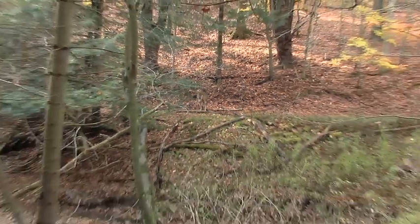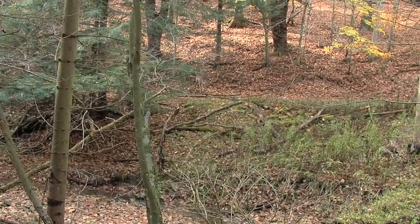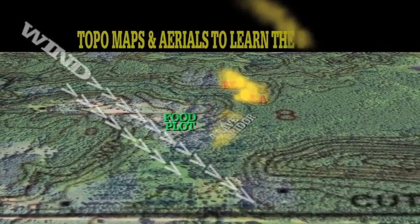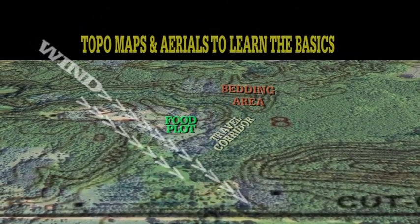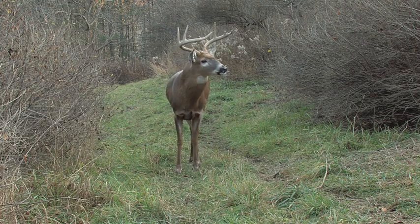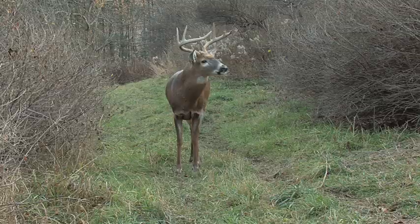The better travel corridors are what links A to B — what links food to bedding areas, what links does to other doe groups, or buck bedding areas to doe bedding areas. How are you going to find these? Think of the deer's home range, get out your aerial photo or your topo map, and really take a good look at it. What are the little nuances, the different terrain features, that could cause a bottleneck? Those are the things that are really going to help you funnel in and find the best travel corridors where you should hang your tree stands.